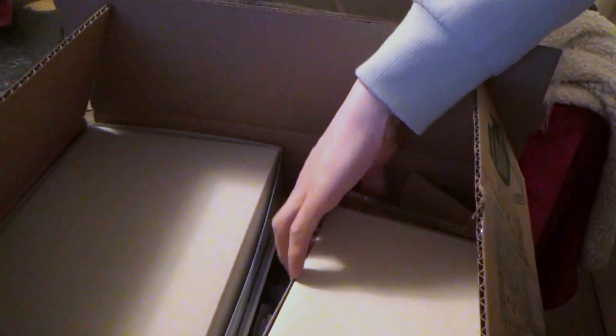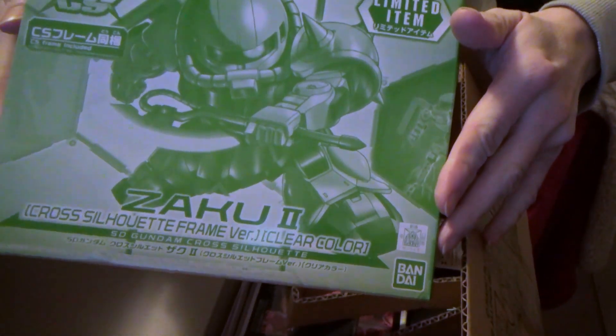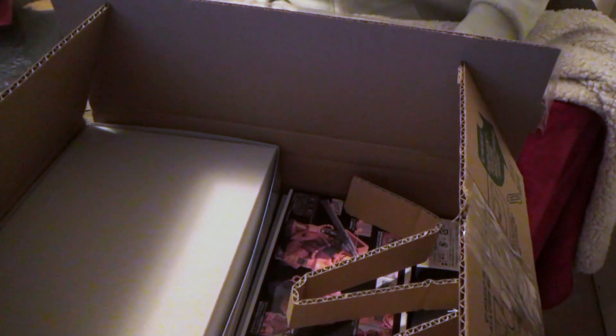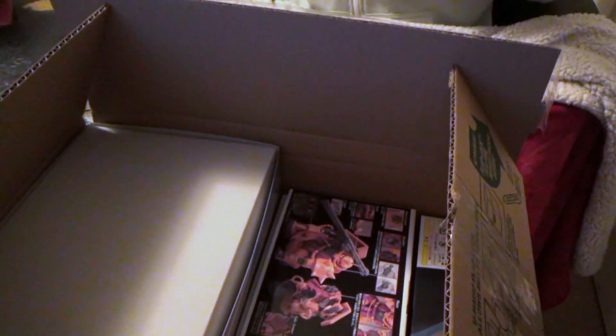Now this one will go with the ARC-72 that I just showed you — the Clear Zaku-2. It's that cool clear green. So yeah, now I have three of the Cross Silhouettes in clear, which I'm really happy about. I'm hoping to find more someday.